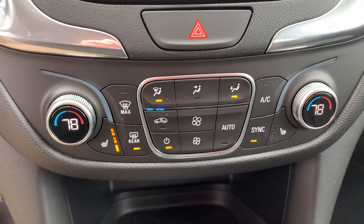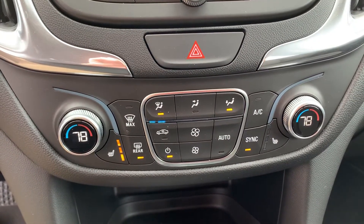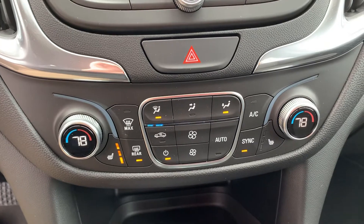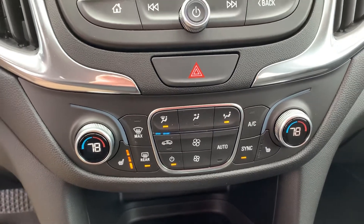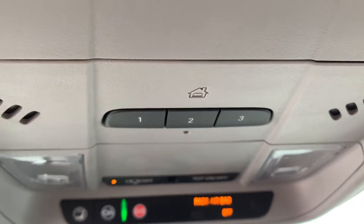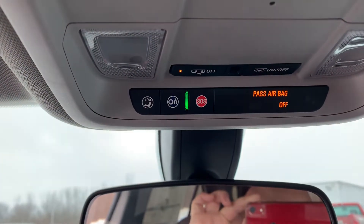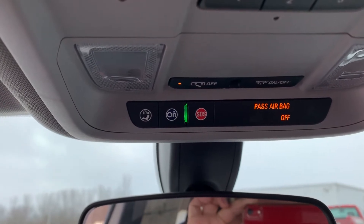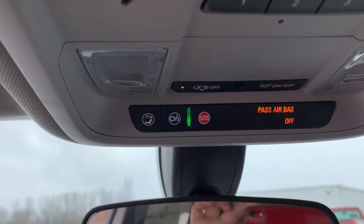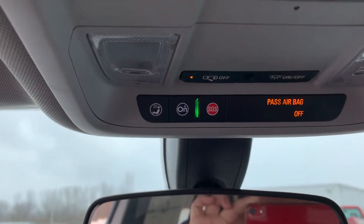You'll notice we have dual climate controls and heated seats, which is really nice. When you do remote start the vehicle it turns on the heated seats as well when it's cold outside, so those are nice and toasty when you get in. We also have up top the HomeLink system, so if you have garage doors you can program those in and not worry about carrying around your garage door remotes. You do have OnStar standard, so when you are in an accident the EMT comes online to make sure you're okay, and if you're not, they can contact emergency services and give them your exact location, which is very handy.